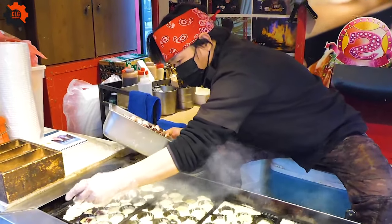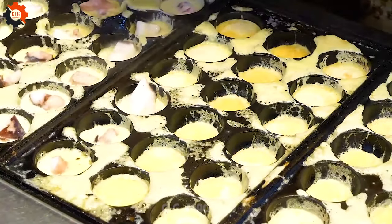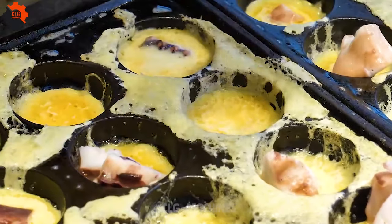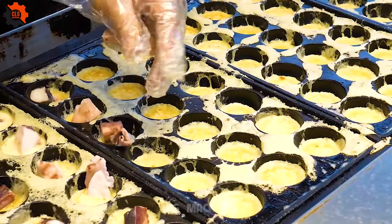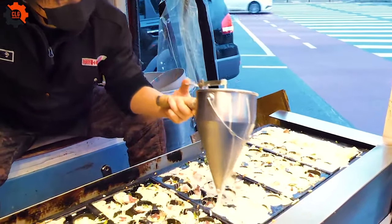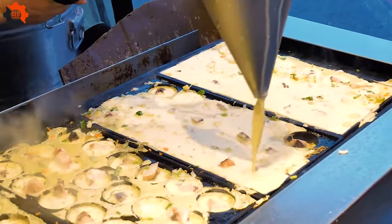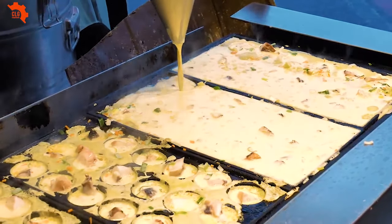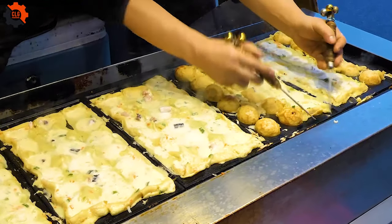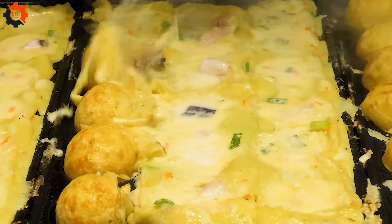In the bustling streets of South Korea, amidst the savory aroma of street food stalls, one name stands out: the Takoyaki Supreme Master. Renowned for their unparalleled skill in crafting these delectable octopus-filled delights, this master chef has perfected the art of takoyaki making to a level beyond compare.